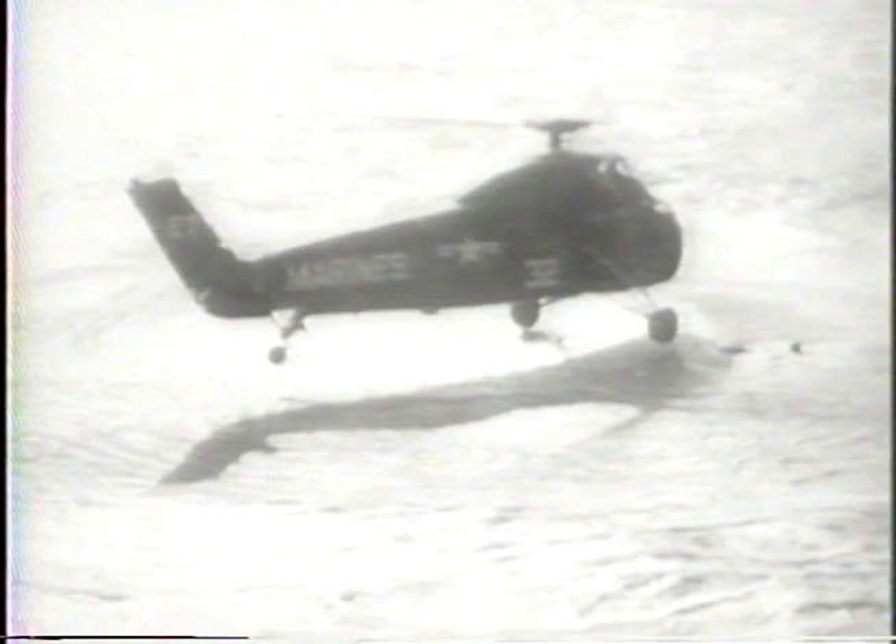While a helicopter tries vainly to keep the capsule afloat, Grissom is forced to swim clear of the whirling blades so that another craft can pick him up. He is underwater for three minutes in a tense, real-life drama.